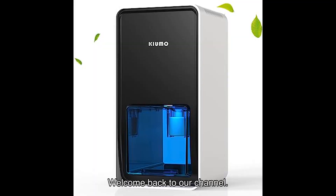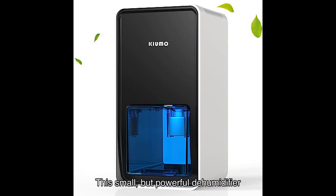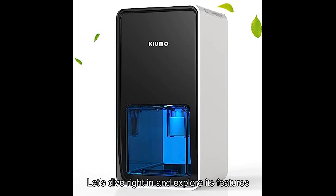Welcome back to our channel. Today we have an exciting product review for you. We'll be taking a closer look at the dehumidifier for home by Kiumo. This small but powerful dehumidifier is perfect for rooms up to a certain square footage, including bedrooms, bathrooms, RVs, closets, and more. Let's dive right in and explore its features and functionalities.